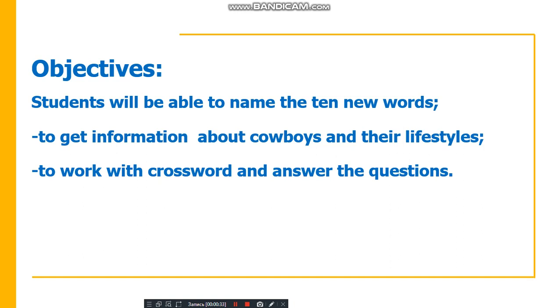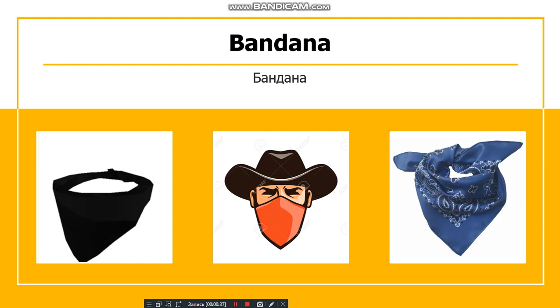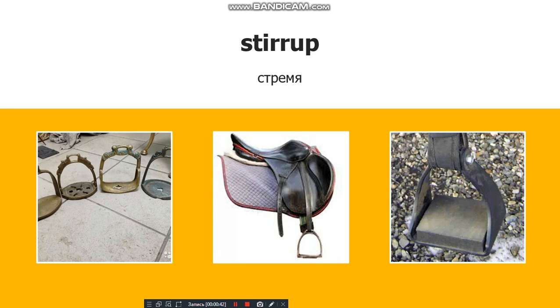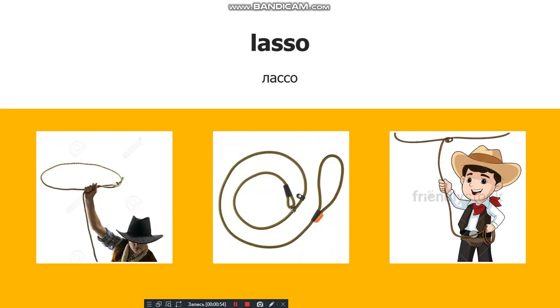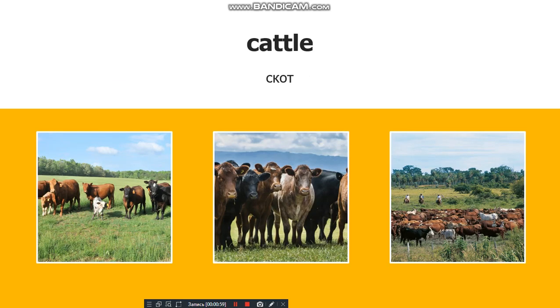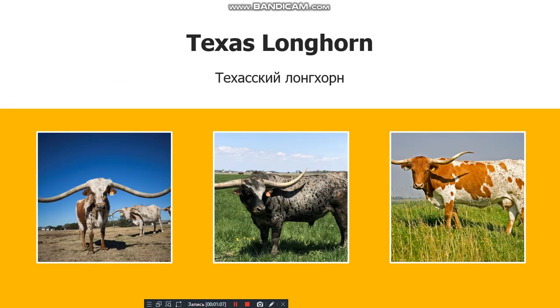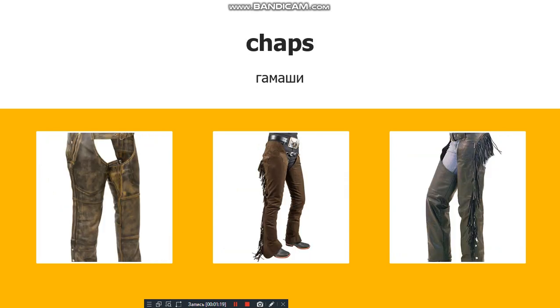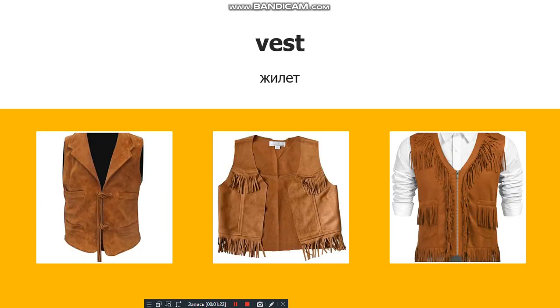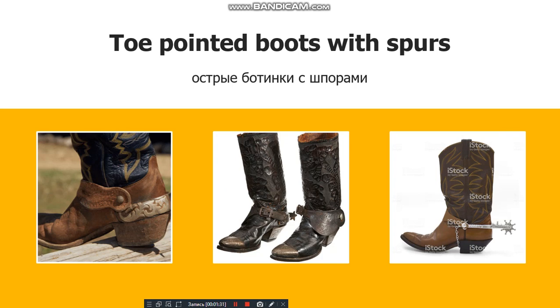Repeat after me. The first new word is: bandana. Stirrup. White brimmed hat. Lasso. Kettle. Texas Longhorn. Buckskin gloves. Chaps. Vest. Pointed boots with spurs.